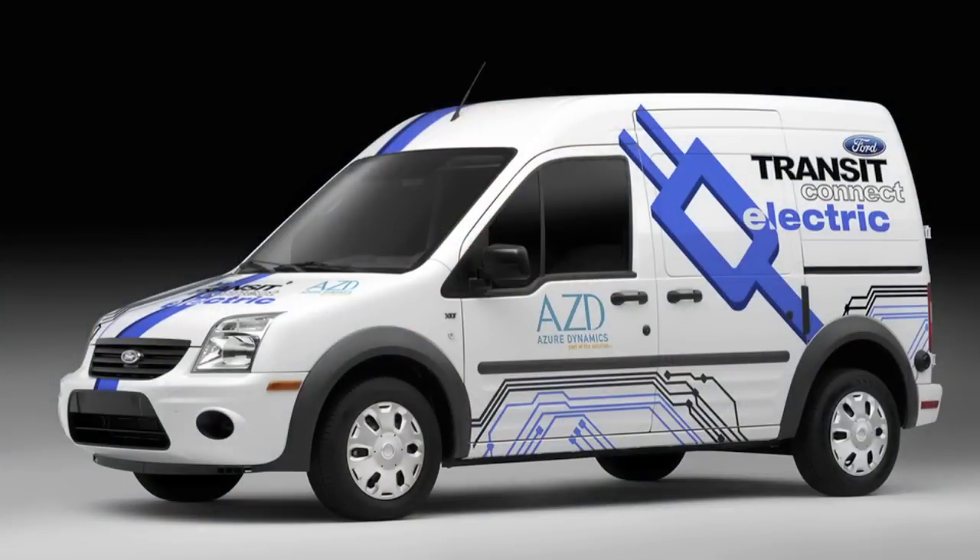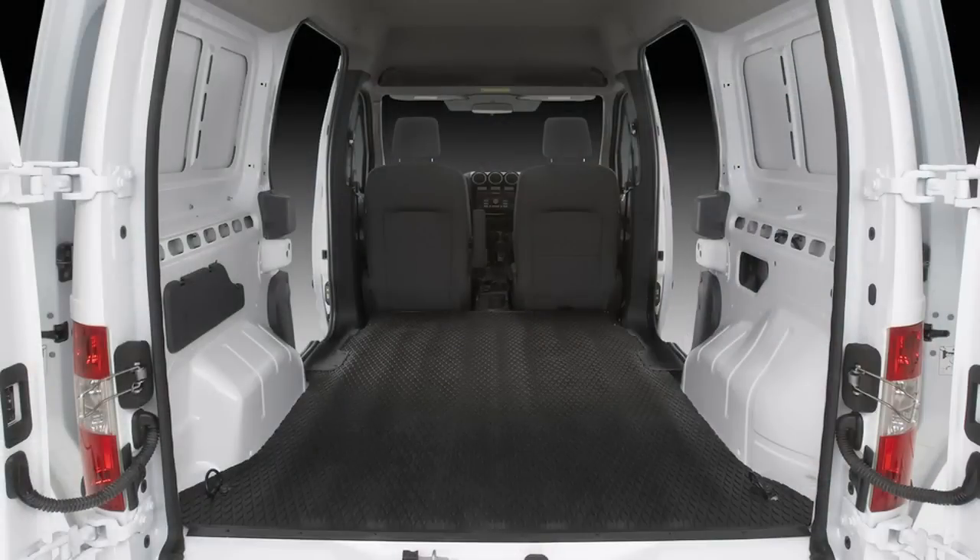Hello and welcome to another episode of Fully Charged. Now I'm in the Ford Transit Connect. This vehicle is coming on the market very soon, I think this year. This is an urban delivery van. And why am I sitting in an urban delivery van? I'll show you very simply — this is me turning it on. That's it. It's on. Urban delivery vans are normally diesel and therefore normally very noisy. But this one, of course, is electric.